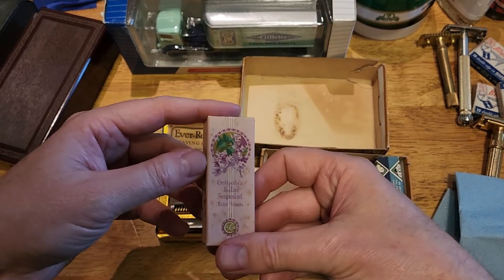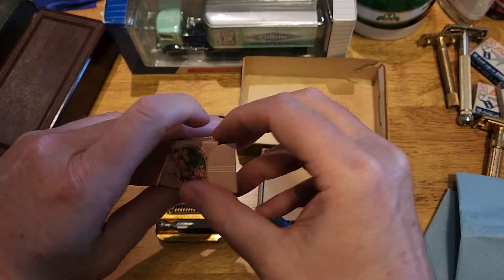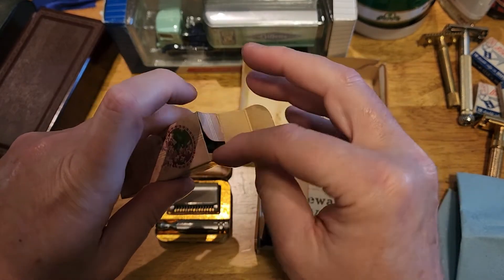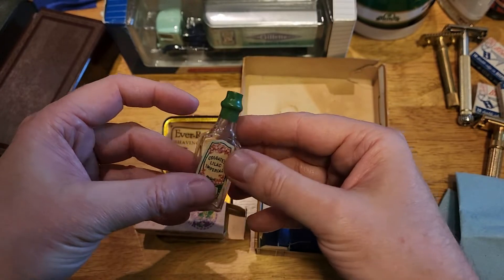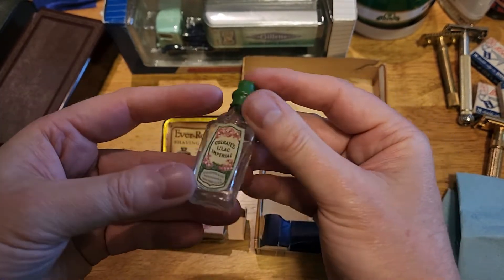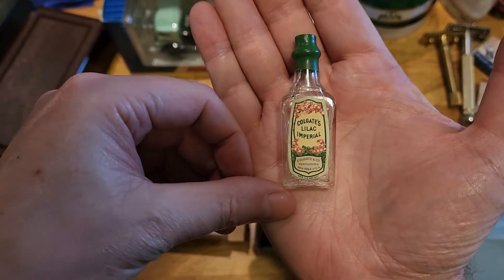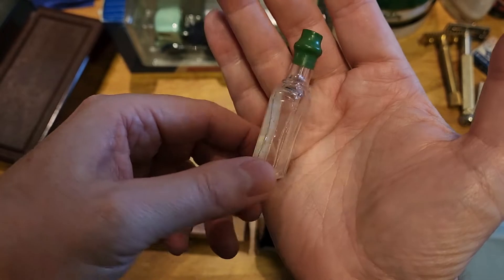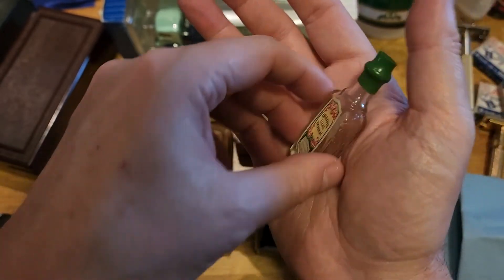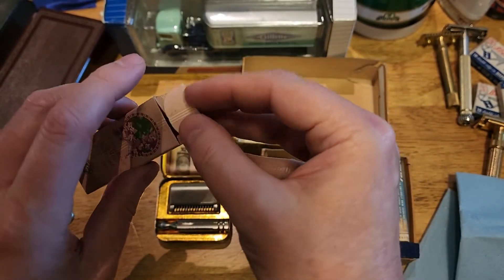What's this stuff? Toilet water. Damn, it's empty - or is it dried up? I'd say it's dried up. Damn, that's a shame. Colgate's Lilac Imperial. So that's sealed, so the water in there has just dried up, evaporated over the years. Damn shame.